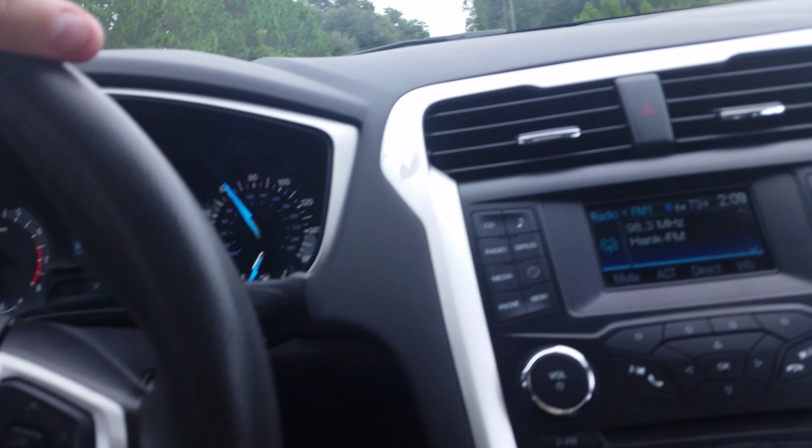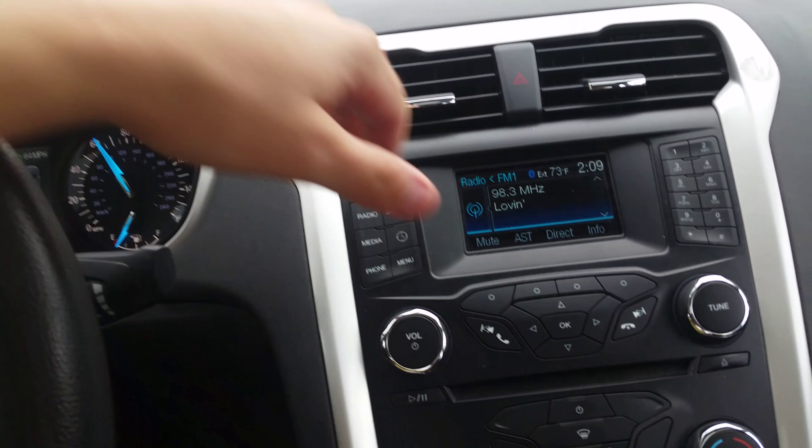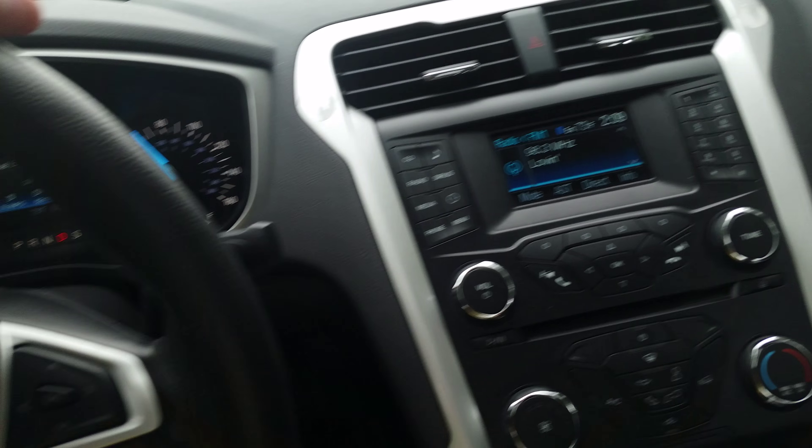It's an SE with sunroof. You got the HomeLink system for your garage doors. You got SYNC, of course. You don't have the touchscreen in this one, but you have a lot of great features and benefits.